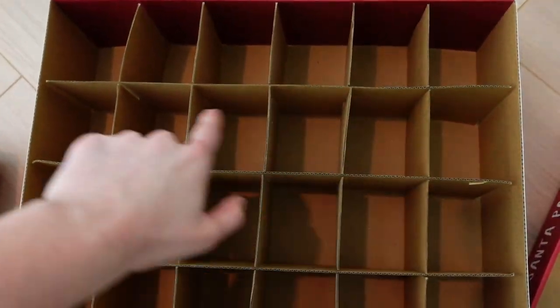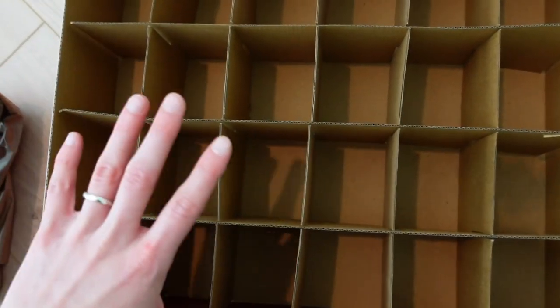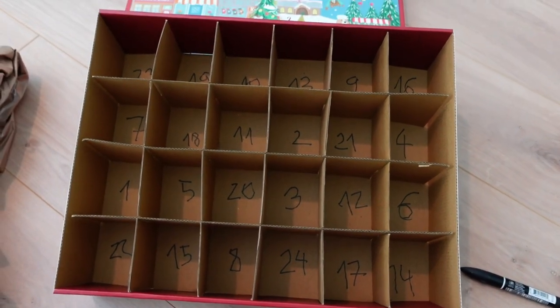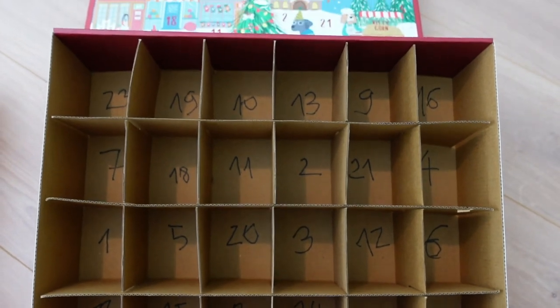So let's assemble it all together. I'm just going to write down the numbers so I don't put similar things in days that are next to each other. That's way better. By the way, my handwriting is usually way better when I'm not writing inside a deep cardboard box — just so you know.